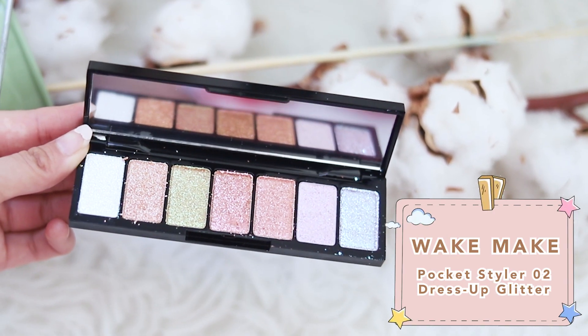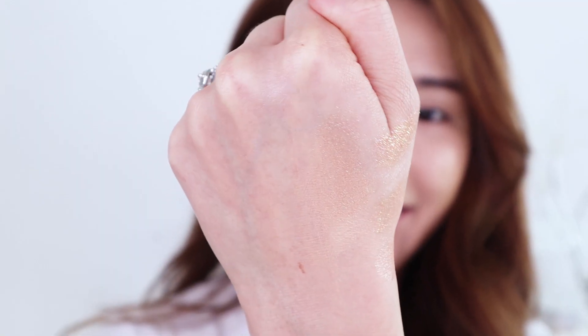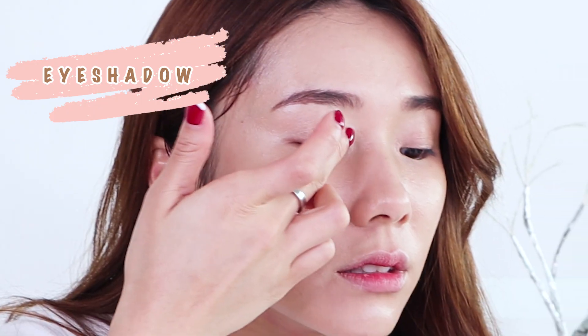Now I'm using the Wake Make Pocket Styler 02 Dress Up Glitter. There are seven different eyeshadow colours and this is the glitter version, so it has a lot of glitter — very popular and perfect for the holidays. I'm just taking this shade which is kind of like a baby peach colour and patting it on my eyelid.